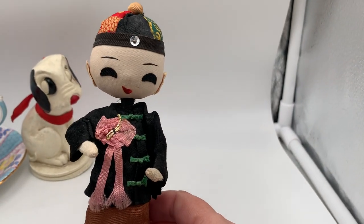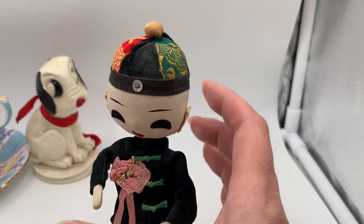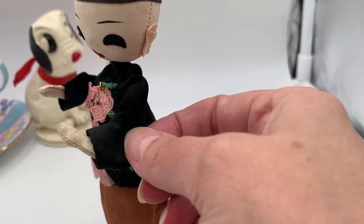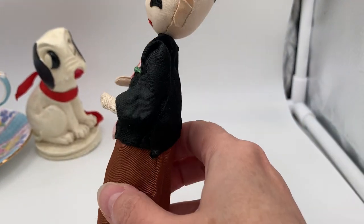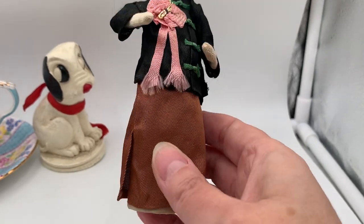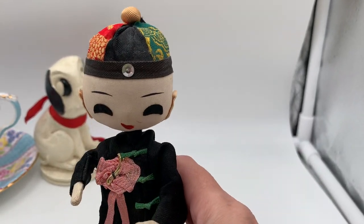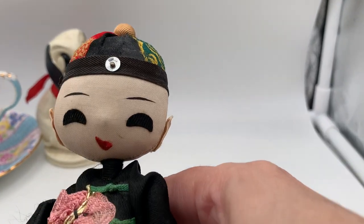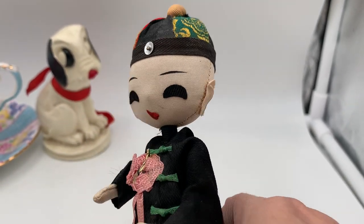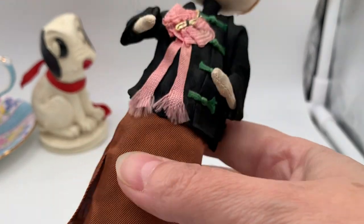Then I have this little Asian boy figurine with a hat and a really cute little outfit. His arms move up and down and his head turns. I've had him listed for a while and really thought somebody would snatch him up, but there's really not been any interest. He's not marked anywhere but definitely vintage. He's listed for twelve ninety-nine, and with my twenty percent off sale he's ten thirty-nine right now.